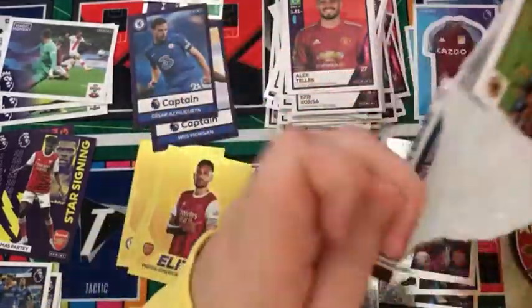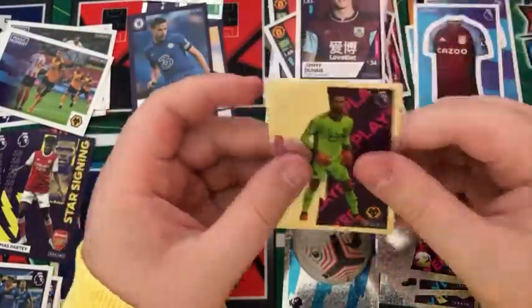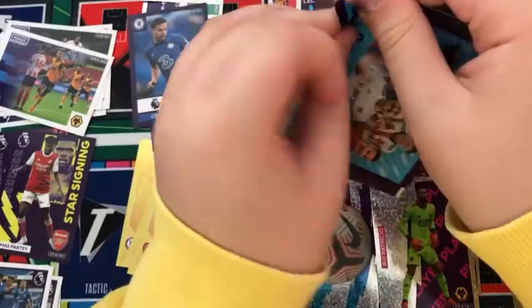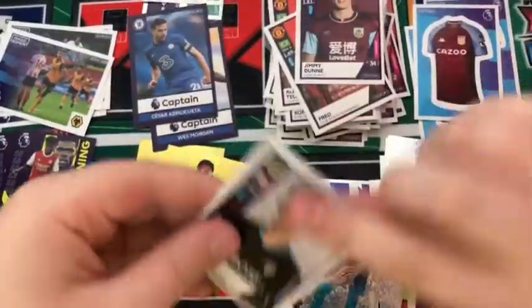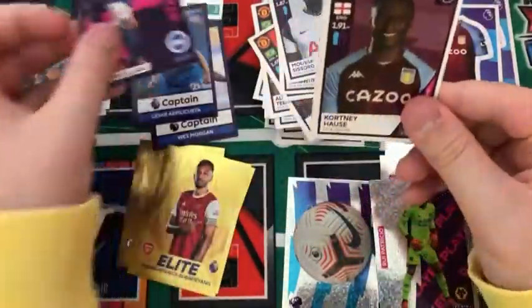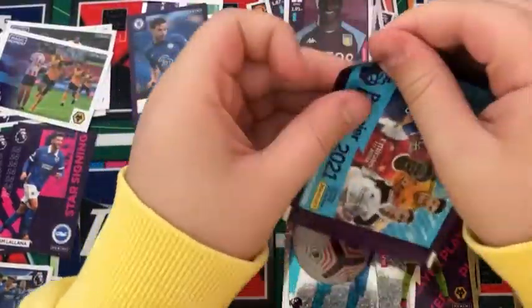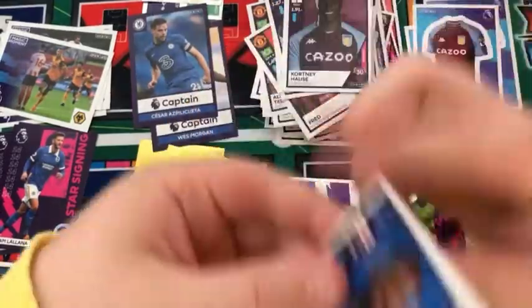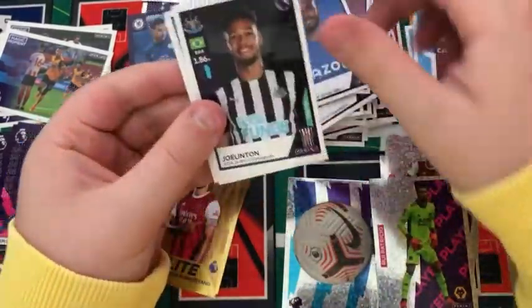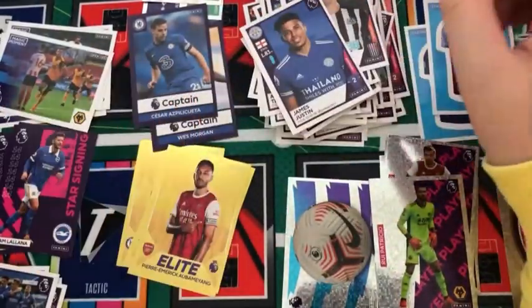Into the next pack: a Wolves Magic Moment, a Fred, the Liverpool badge, Jimmy Dunne, and a Rui Patricio key player. Into the next pack: a Meslier, a Bergwijn, a Sissoko, a star signing Adam Lallana, and a Courtney Heist for Aston Villa. Into the next pack: a Fabian Delph for Everton, a Gayle for Newcastle, Cabano for Fulham, Matt Ritchie, and James Justin for Leicester.